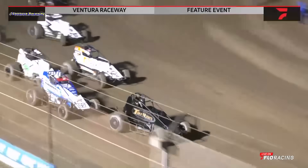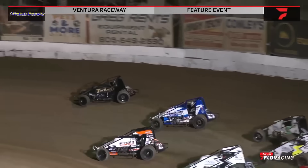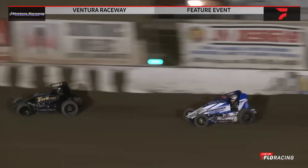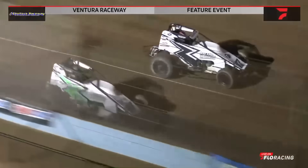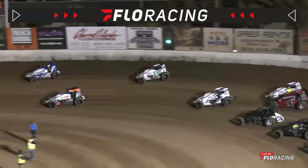Hammers down. We are green flag racing on the USCS A-Main event with Ryan Aeheim. The field going to roll through turns one and two. Macedo going to lead them down the back straightaway. Tim is in tow. It will be Macedo coming around to lead flag number one, Tim in that second spot.